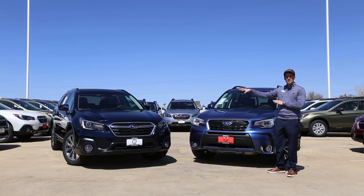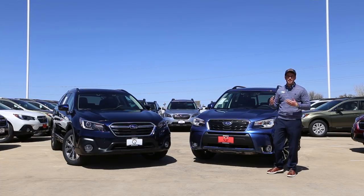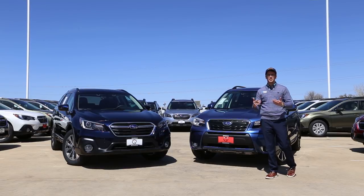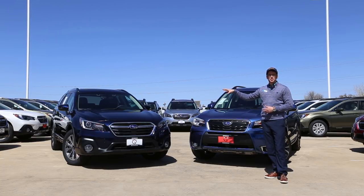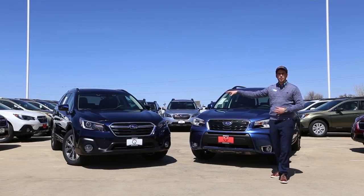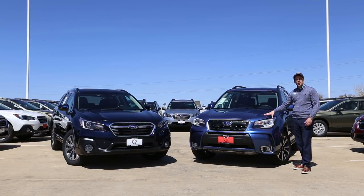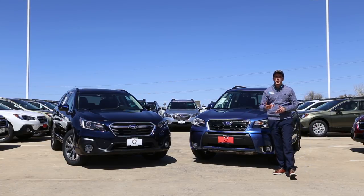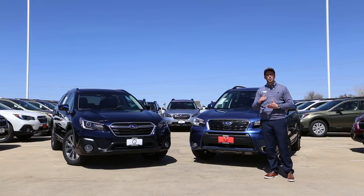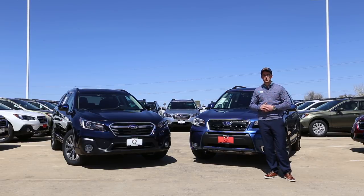Both of these are the highest trim levels and have the second engine option available for each model. At the base level, both would have the 2.5i naturally aspirated boxer engine with 175 horsepower. But at the higher trim levels, the Outback gets a naturally aspirated 3.6-liter engine producing 256 horsepower, while the Forester gets a 2.0-liter turbocharged option — a very similar engine to what you see in the WRX. The Forester also gets a feature called SI Drive, which gives you different driving modes controlling shift rate and throttle response. Both cars come with paddle shifters.